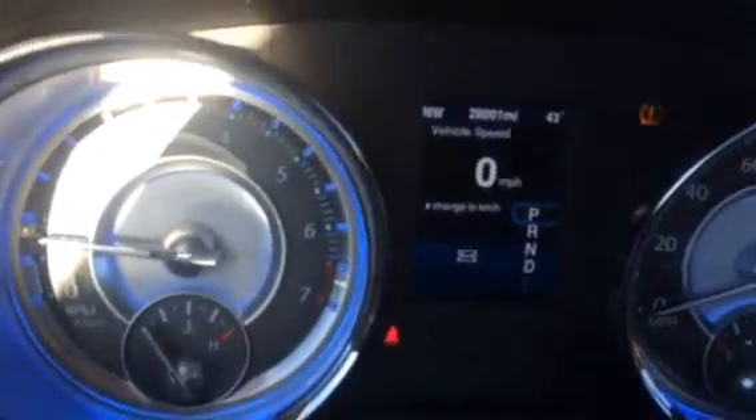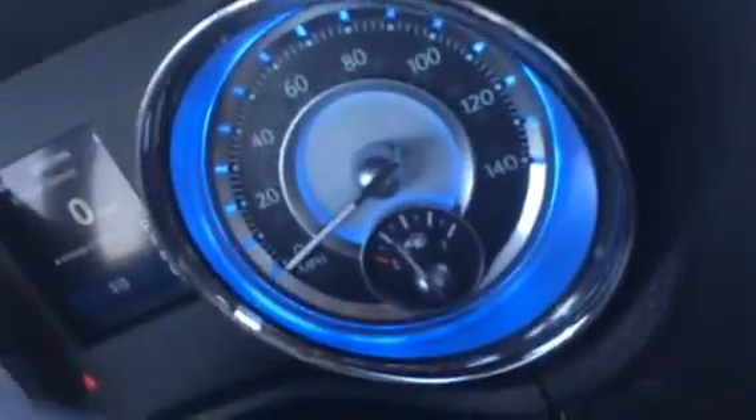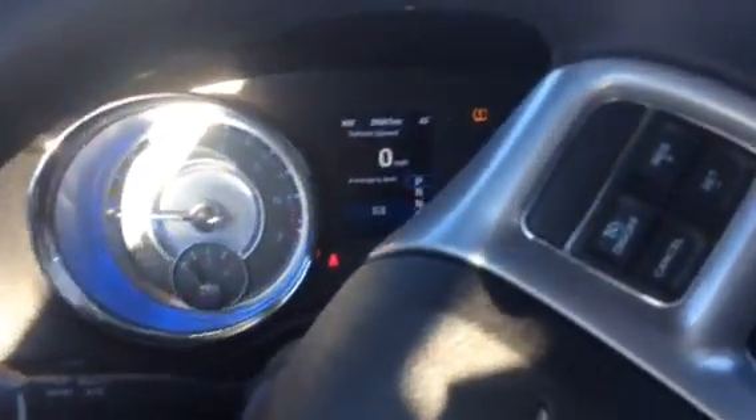Up here you can see your gauges, and in the middle you've got your driver's assist display. Your gauges light up.